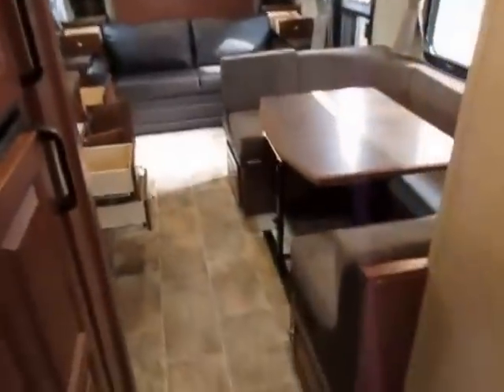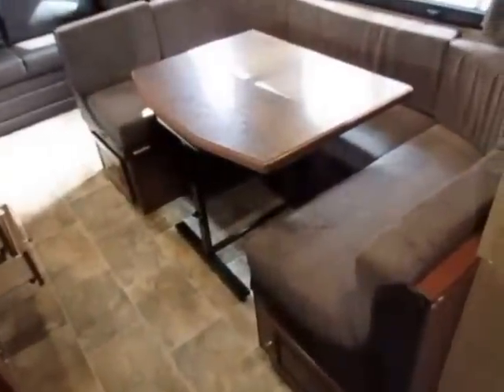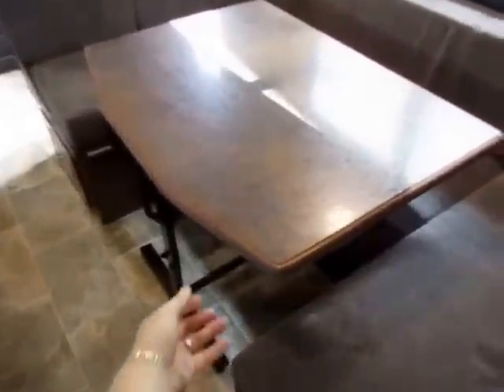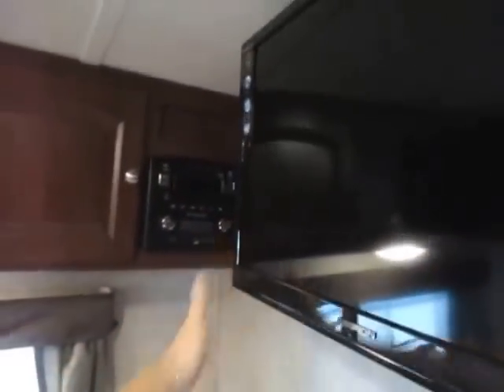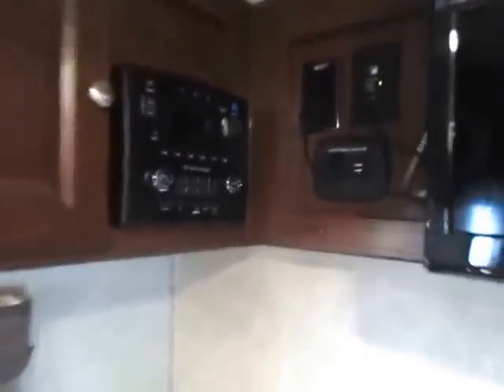Moving forward, we have the big U-dinette here — this folds down into a seven-foot bed if need be. This is all freestanding; you can move it wherever, however you want. Your TV, as I mentioned, is just on a swing arm — inside or outside. The entire swing arm lifts up out of that bracket and mounts into the outside matching bracket, so you can make it face the kitchen, the bed, the living room, wherever you want. There's a handy little charging station up here for your phones — just dangle your cord down and rest it behind you.